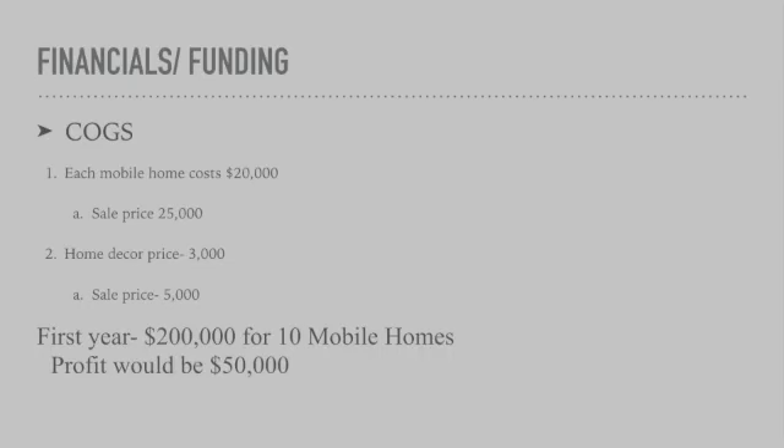Each mobile home costs M&B Mobile Homes $20,000 and we sell the mobile home for $25,000, a $5,000 increase. Under the home decor option, to get the materials needed it costs roughly $3,000. M&B Mobile Homes sells it for $5,000, a $2,000 increase.